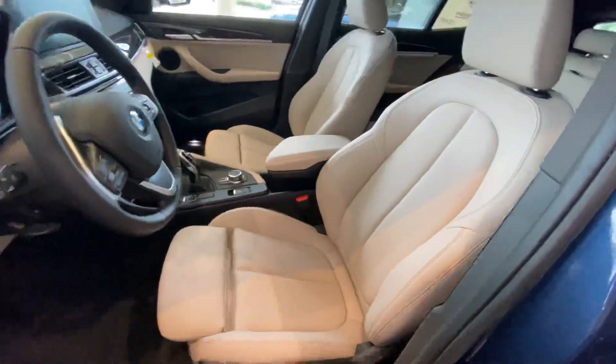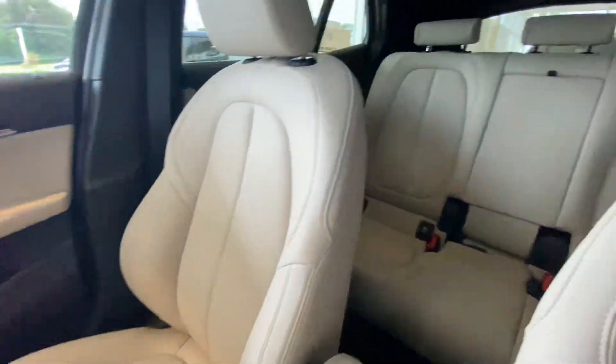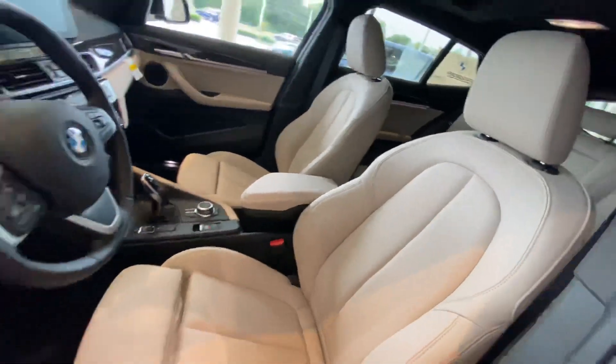Nice oyster interior here. Plenty of space, even has a moonroof in here. Let's pop inside.